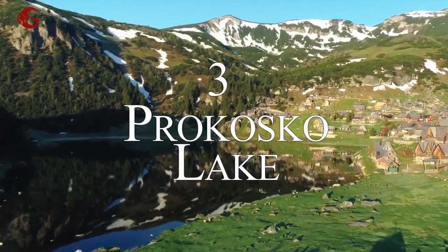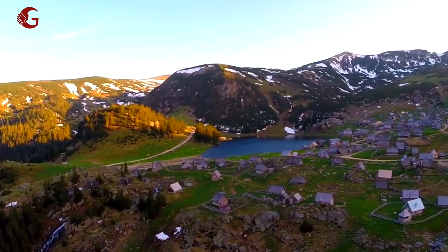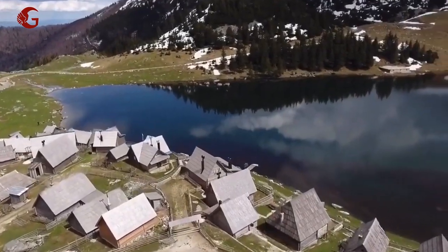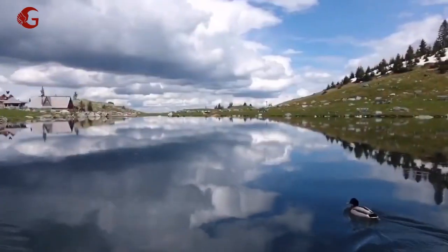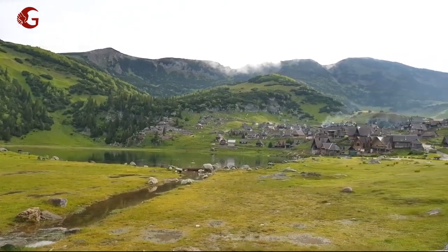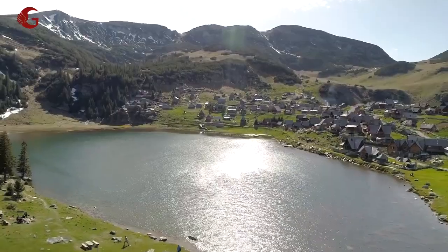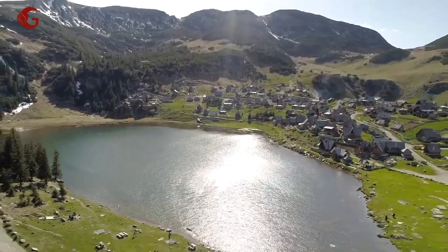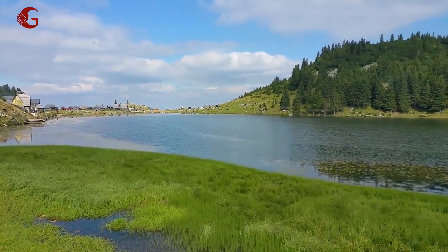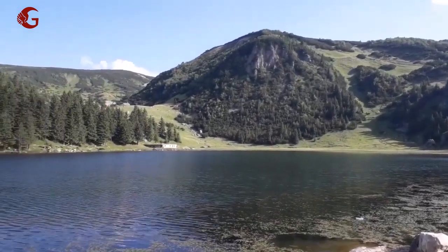Number 3: Prokoško Lake. This lake is the most visited of all, and for good reason — it is simply beautiful. Sitting at a height of 1,600 meters above mean sea level, it is a true mountain lake. Pastoral cabins dot the lush green stretches around the lake, while the peaks of Vranica Mountain stand sentinel over it. When summer arrives, the sun shines down on the grass, creating a pleasant and invigorating atmosphere frequently compared to a scene from a fairytale film.